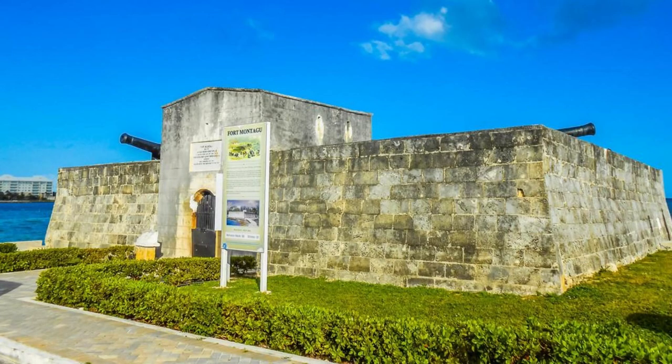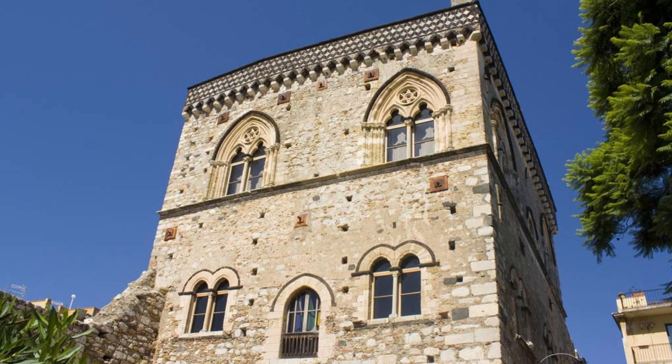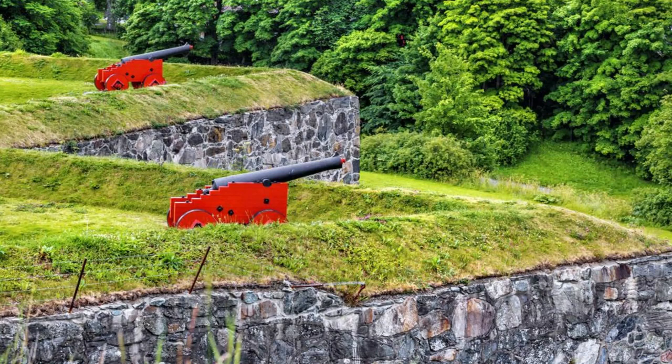Fort Charlotte, Nassau. Step back in time at Fort Charlotte, a historic fortress overlooking Nassau Harbor. Built by the British in the late 18th century, this imposing stronghold offers panoramic views of the city and the surrounding islands. Explore its underground passages, artillery batteries, and dungeons as you learn about its military history and strategic importance. Fort Charlotte is a fascinating glimpse into the Bahamas' colonial past and a must-see attraction for history buffs.